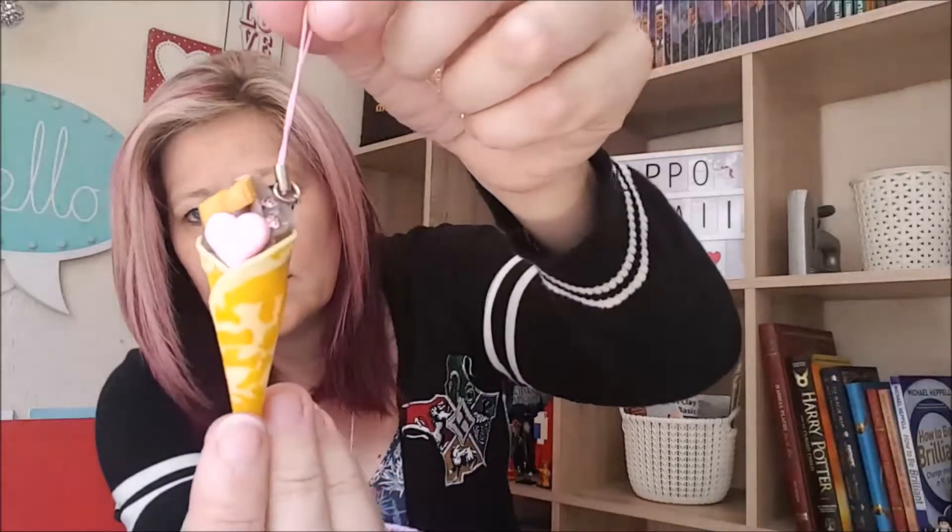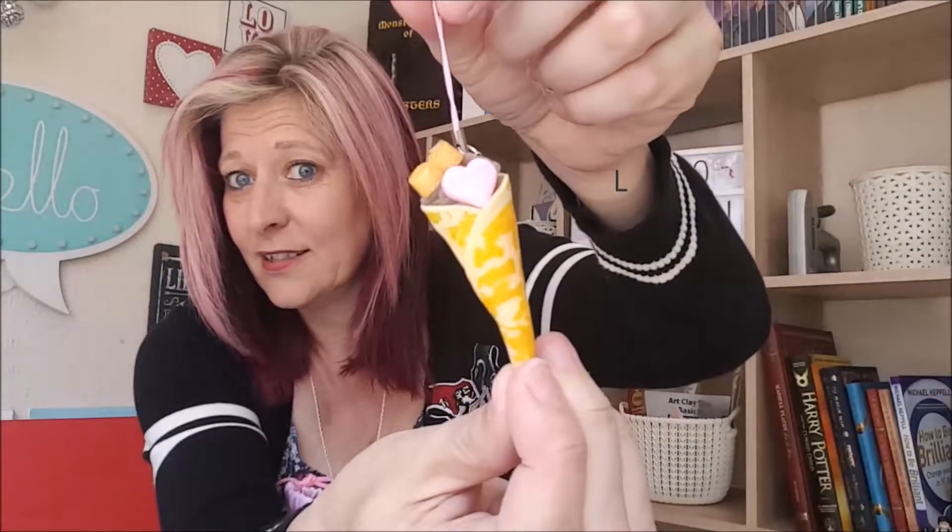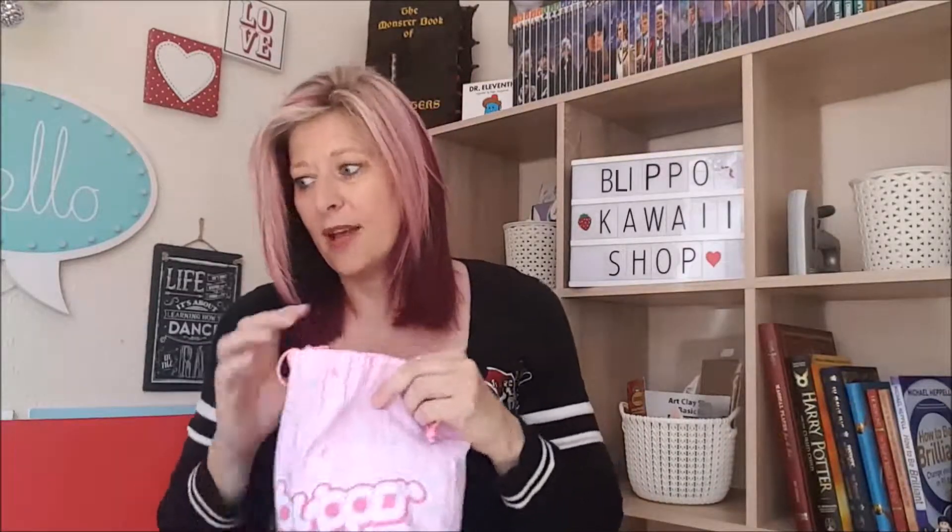Oh, it's squidgy! Can you see this key ring? Sorry about the light there, guys. I'm not too sorry because it is sunny outside. So that's seven items including the bag. Loving this one.